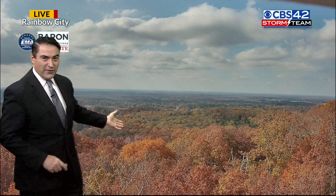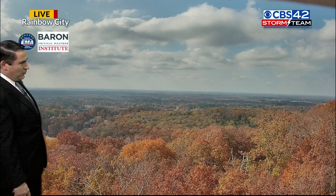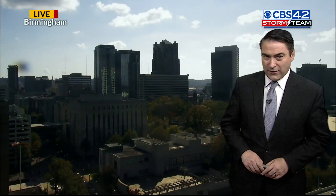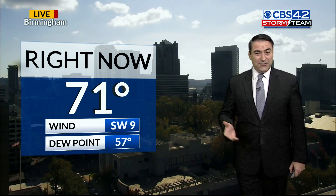Thanksgiving is here and the fall color is out. Our camera here in Rainbow City, or Baron Critical Weather Institute camera up there, looking pretty outside this morning into the afternoon. Look at the colors of the trees here downtown. We're looking pretty good with fewer clouds coming through the area. Temperatures downtown from a BJCC camera, 71 degrees out there.